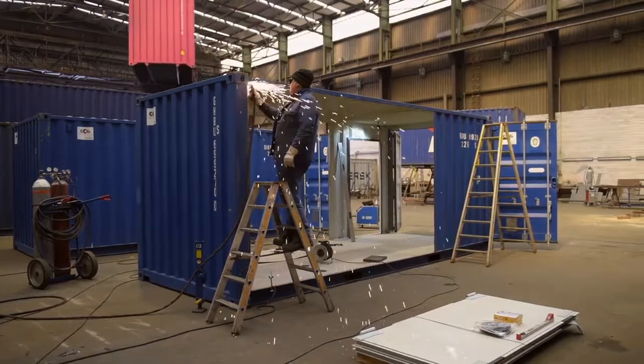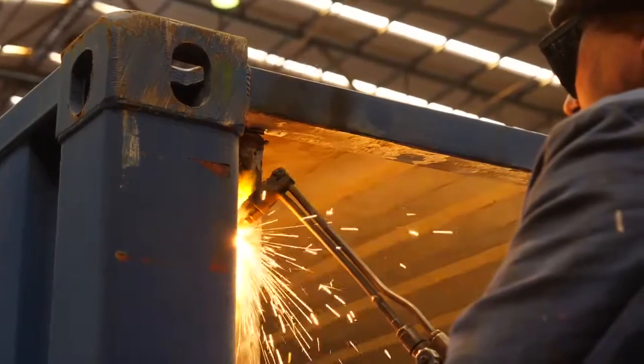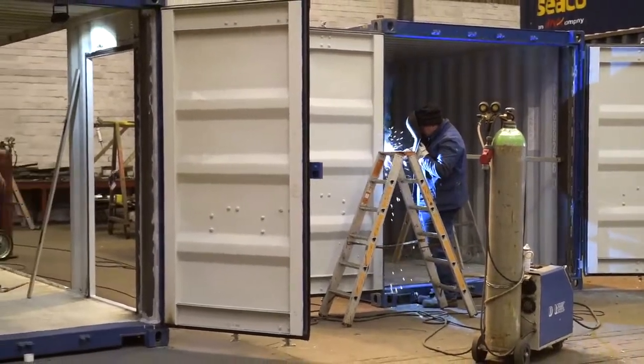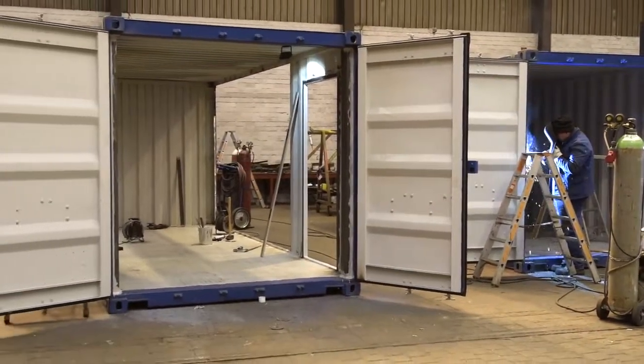Besides the trade with second-hand containers, we also offer special construction of containers. In close coordination with our customers, we develop and convert containers according to their requirements.